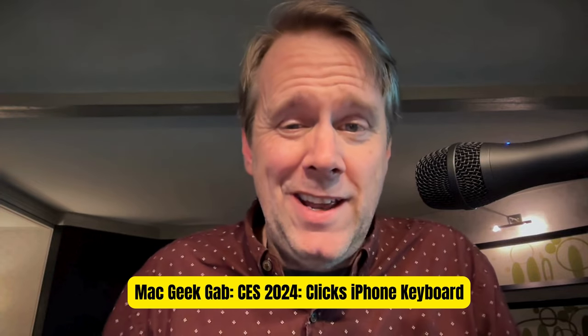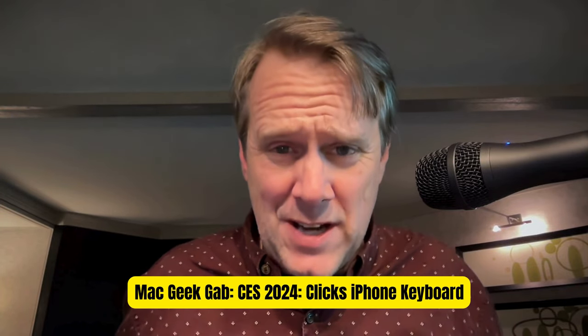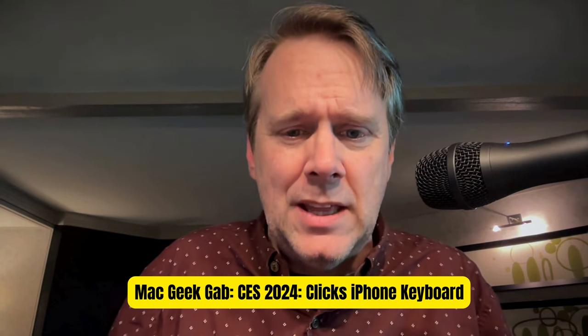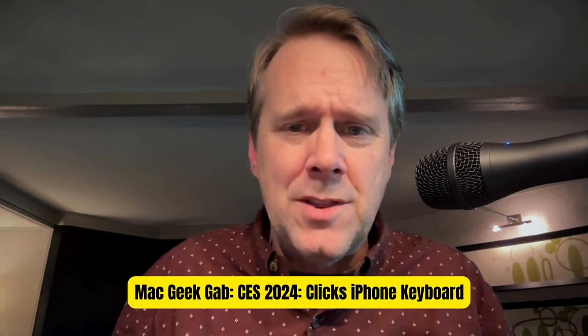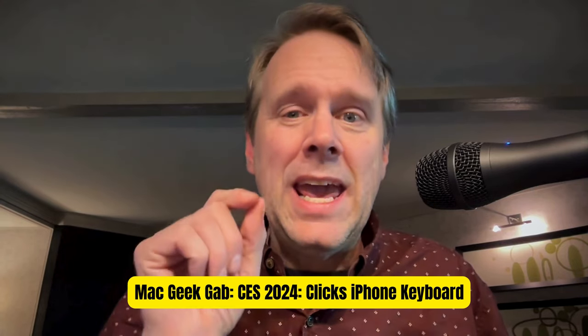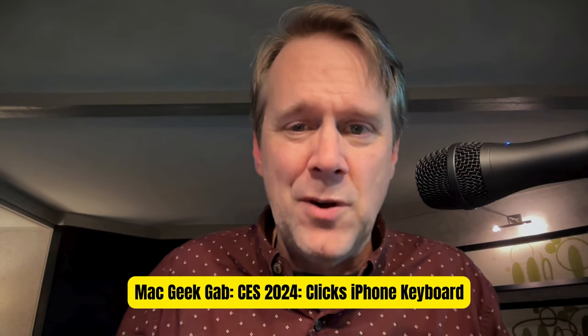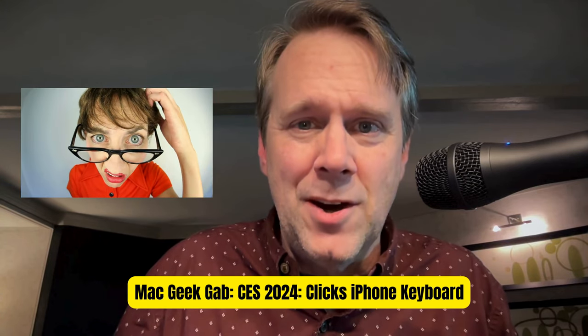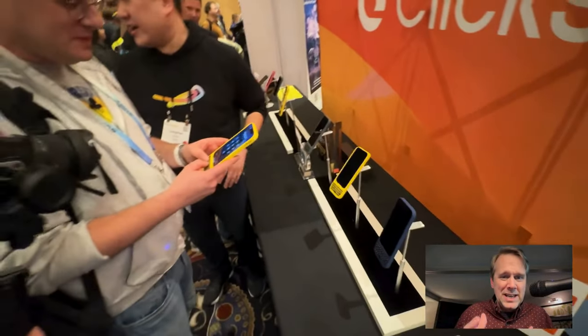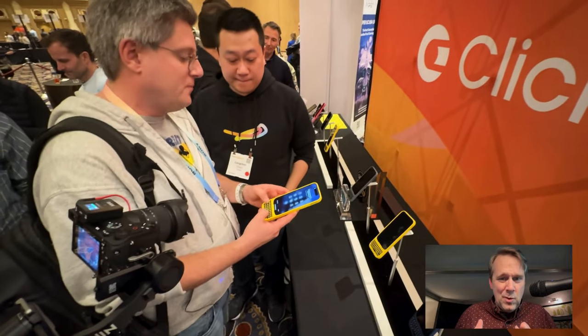Greetings folks, Dave Hamilton here at CES 2024 in Las Vegas, Nevada. I saw the strangest thing last night — for $139, you can add a keyboard to your iPhone. Yep, I know, and it looks kind of ridiculous. You can see what I saw here: it's a case that has a keyboard at the bottom of it.